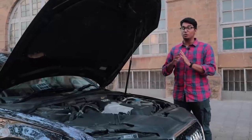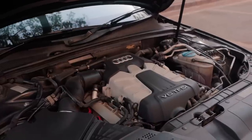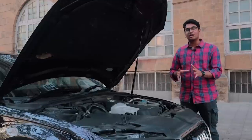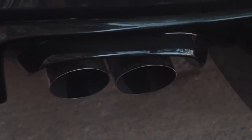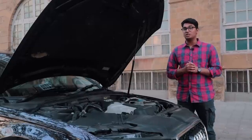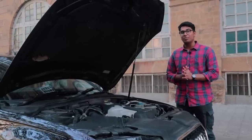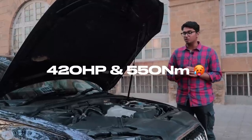This particular engine when stock used to make around 333 horsepower and 440 Nm of torque. But this car has gotten a couple of mods done to it. First of all, it has a Borla cat-back exhaust system which sounds absolutely beautiful, and it has an APR Stage 1 ECU and TCU tune. Pair both of those things together and this thing now makes around 420 horsepower and 550 Nm of torque.